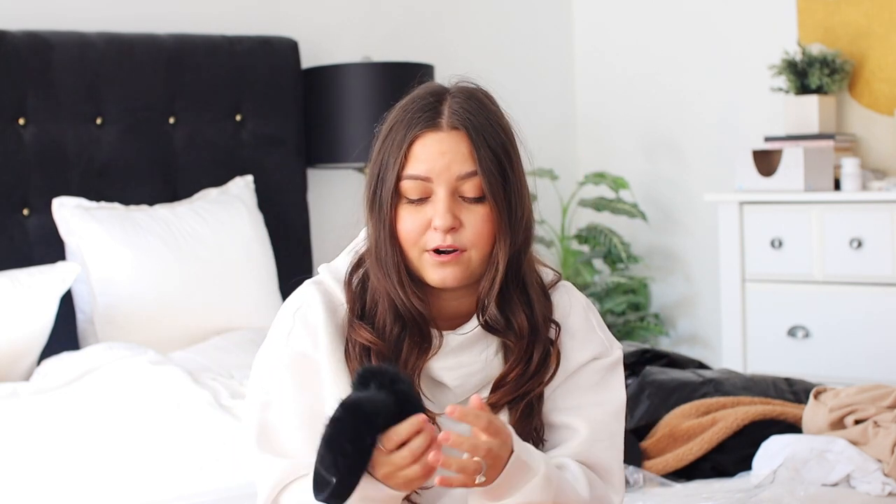Another thing to keep yourself warm is earmuffs. These are rabbit fur — I'm sorry for people that don't do fur, I'm not a big fur person — but these really keep your ears warm. Especially if you're wearing ponytails. I wear ponytails a lot when my hair is dirty and I wear it up to work the next day, so in the morning I can't wear hats. This really helps keep your ears warm.